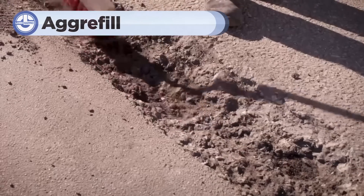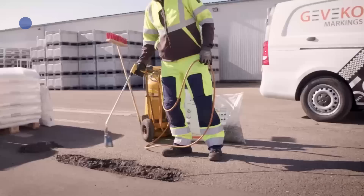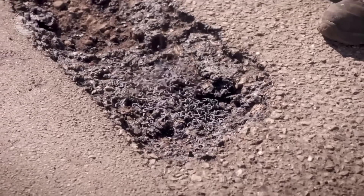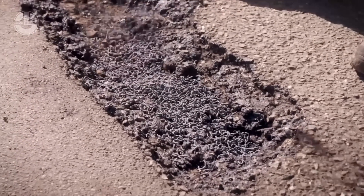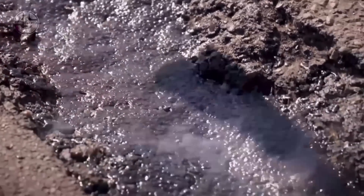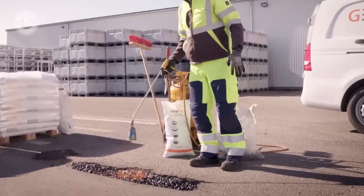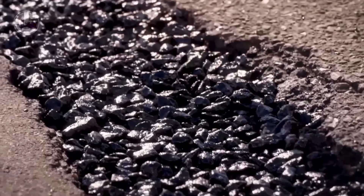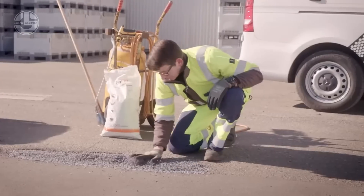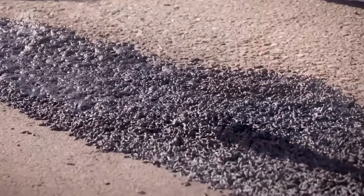Fixing potholes has never been so easy and, dare we say, fun. Meet Agri-Fill, the revolutionary product that makes pothole repairs a breeze. It's a high-performance aggregate mix that bonds instantly, filling the pothole with a durable, weather-resistant surface. No heavy equipment, no complicated tools — just pour, tamp, and go. It's so easy to use, you might actually enjoy fixing potholes yourself. Imagine cruising around your neighborhood, making roads safer and having fun while you do it.